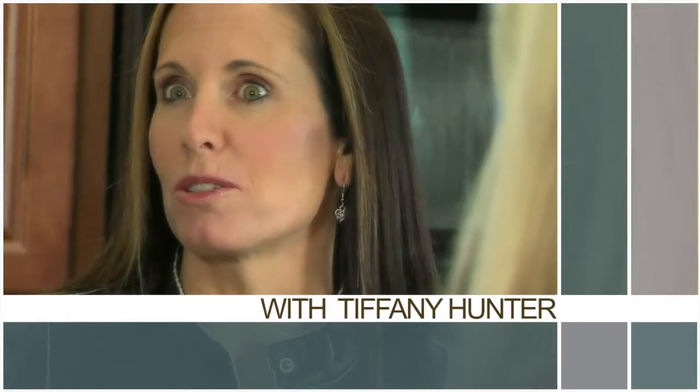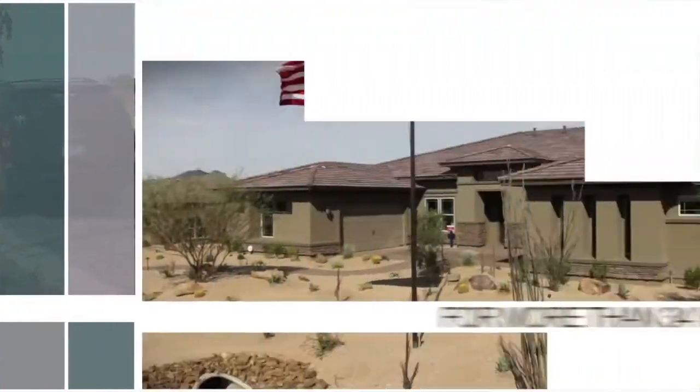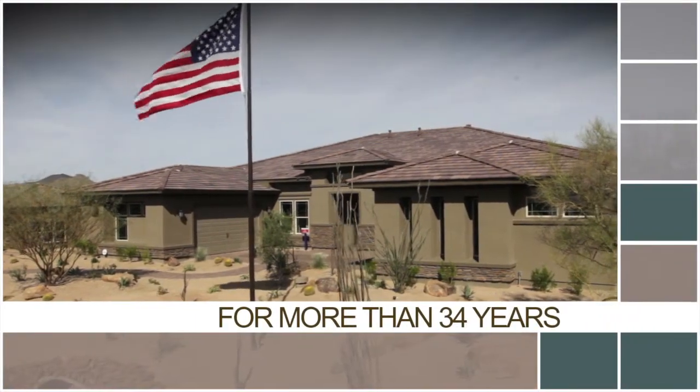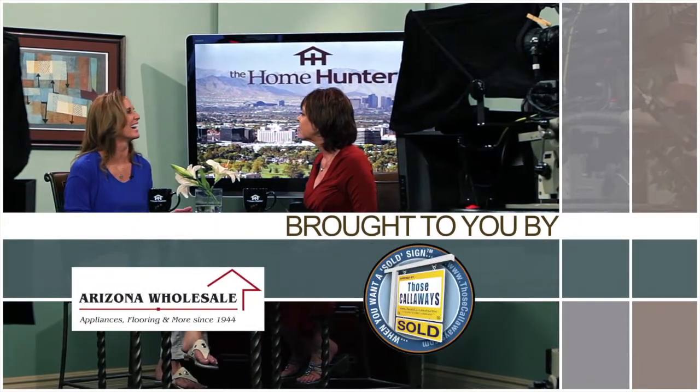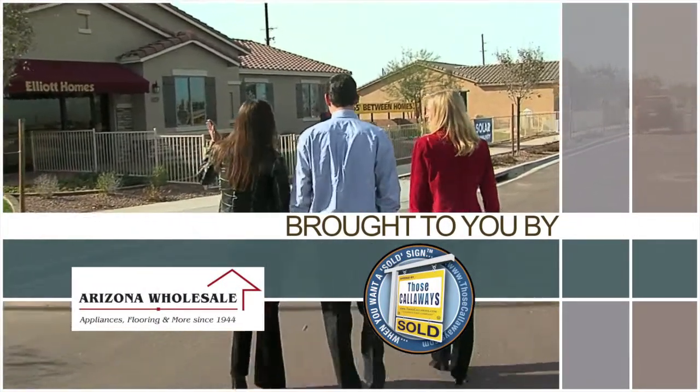The Home Hunter with Tiffany Hunter. For more than 34 years, The Home Hunter has been helping people find their dream home and learn about home-related products. Brought to you in part by Arizona Wholesale and Lowe's Calloway.